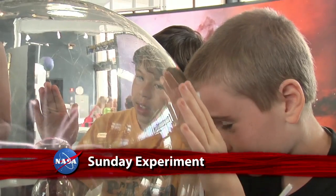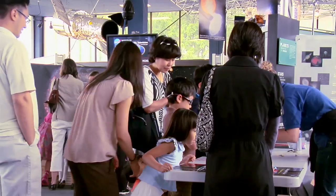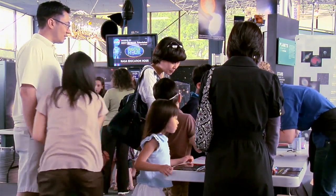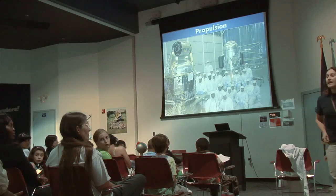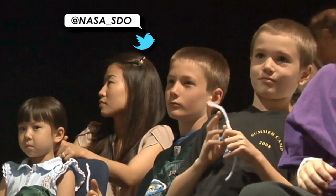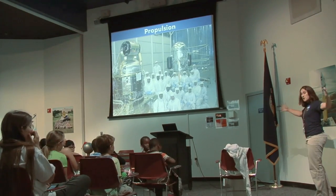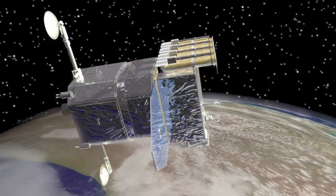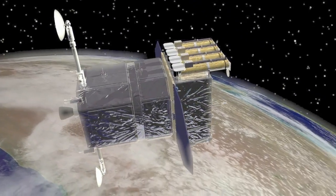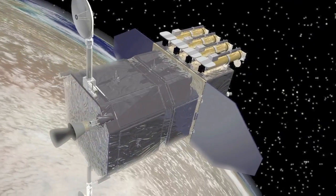At the monthly Sunday Experiment, families were able to participate in activities to explore and learn about the magnetic fields of the sun, electromagnets, and ultraviolet light. They also learned how NASA studies the sun and space weather with the Solar Dynamics Observatory satellite. Launched in February 2010, SDO is designed to help us understand the sun's influence on Earth and near-Earth space by studying the solar atmosphere on small scales of space and time and in many wavelengths simultaneously.